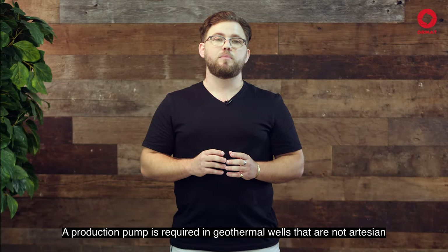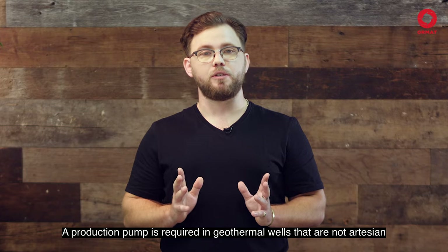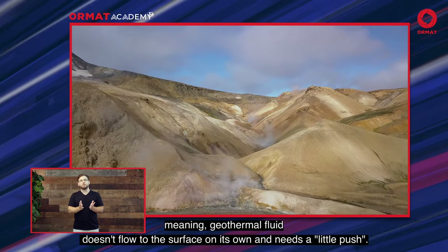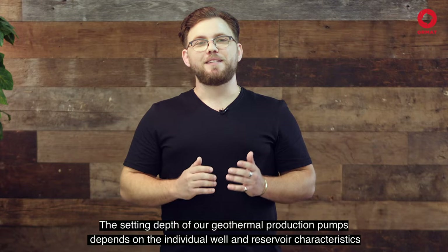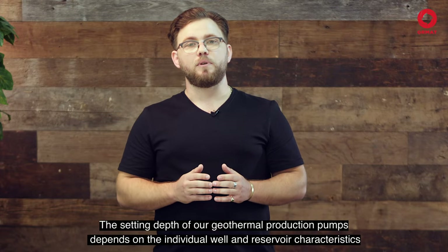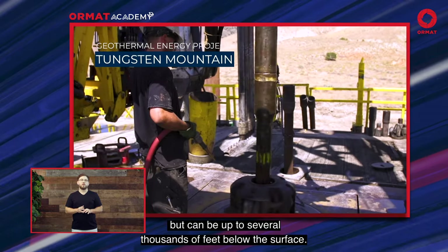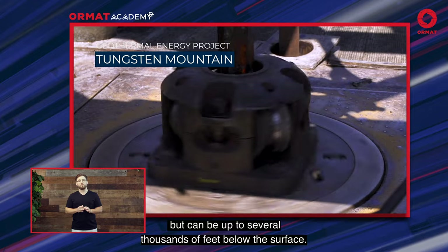A production pump is required in geothermal wells that are not artesian, meaning geothermal fluid will not flow to the surface on its own and needs a little push. The setting depth of geothermal production pumps depends on the individual well and reservoir characteristics, but can be up to several thousands of feet below the surface.